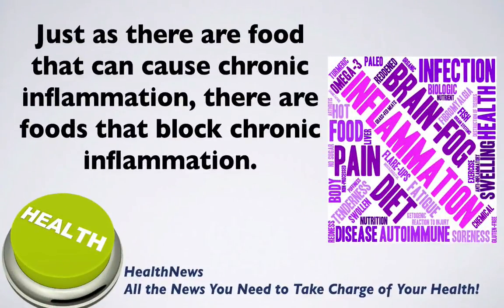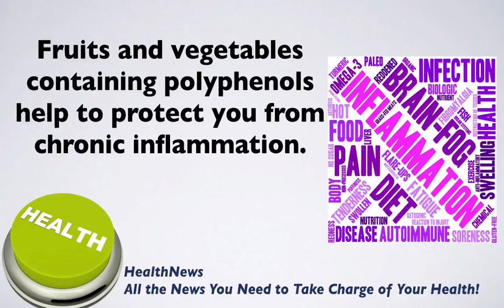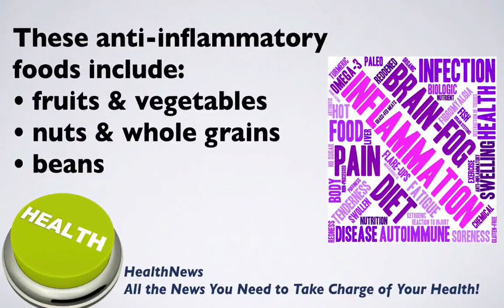Just as there are foods that can cause chronic inflammation, there are foods that block it. A study from the University of Liverpool showed how fruits and vegetables containing polyphenols help to protect you from chronic inflammation. These anti-inflammatory foods include fruits, vegetables, nuts, whole grains, beans, coffee, and tea.